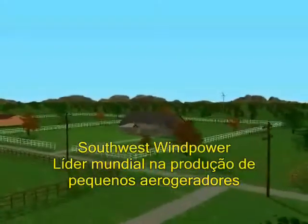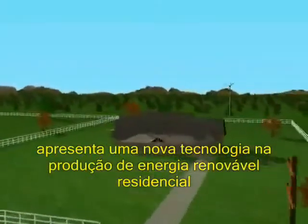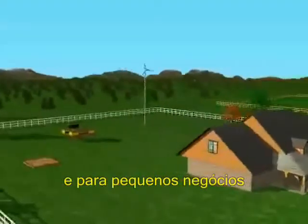Southwest Wind Power, the world's leading producer of small wind generators, has introduced an entirely new technology in renewable energy for homes and small businesses.